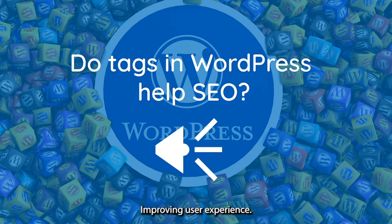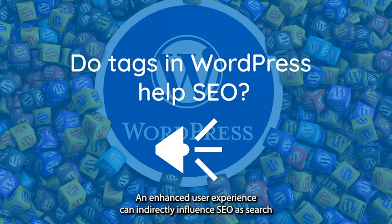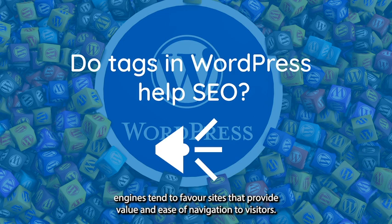Improving user experience: Tags help categorize content and make it easier for users to find related posts on your website. An enhanced user experience can indirectly influence SEO, as search engines tend to favor sites that provide value and ease of navigation to visitors.